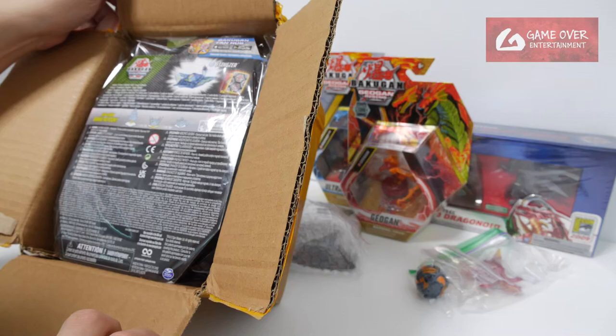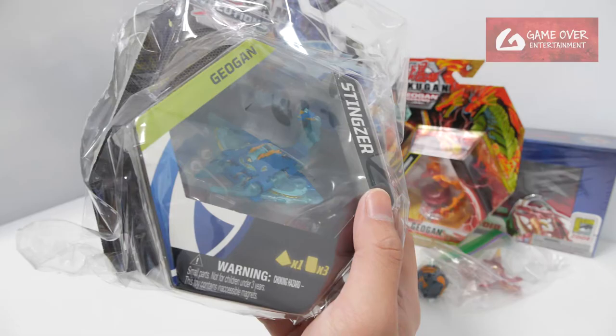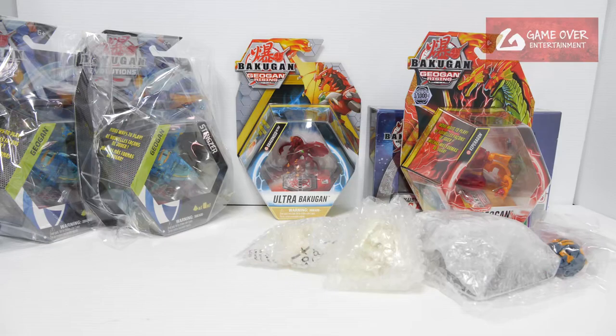Oh wow, what's this? Looks so nicely packed. The Elementals! I got 2 Elemental Stingzer — I haven't opened this up. I didn't know they were a thing. I think I saw them. This is the Elemental Stingzer from Evolution.